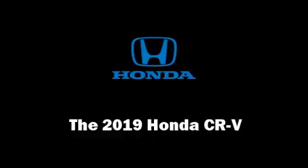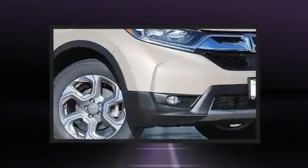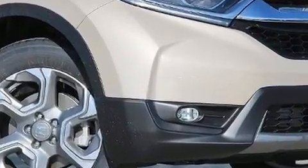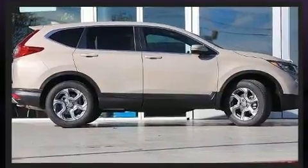Experience driving perfection in the 2019 Honda CR-V. Under the hood you'll find a four-cylinder engine with more than 170 horsepower. For added security, dynamic stability control supplements the drivetrain. A turbocharger further enhances performance while also preserving fuel economy.